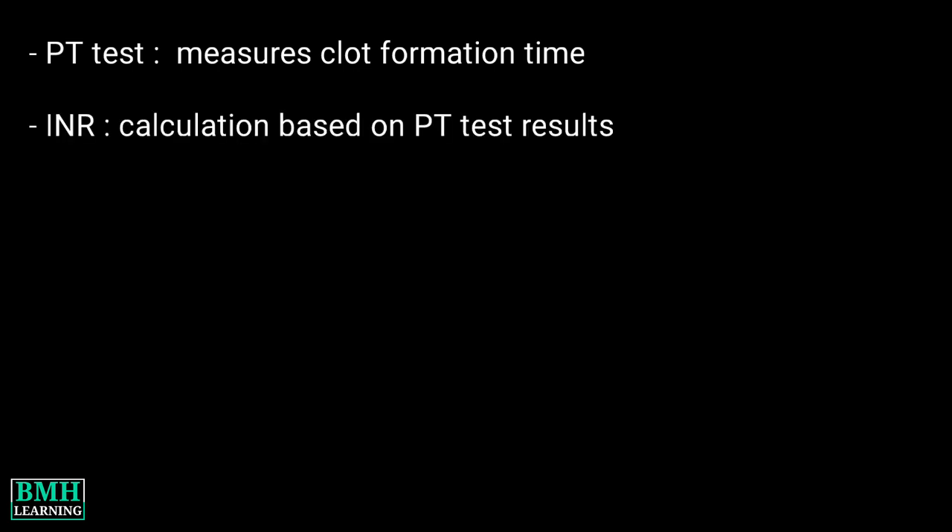A prothrombin time test measures how long it takes for a clot to form in a blood sample. An INR, that is international normalized ratio, is a type of calculation based on PT test results.